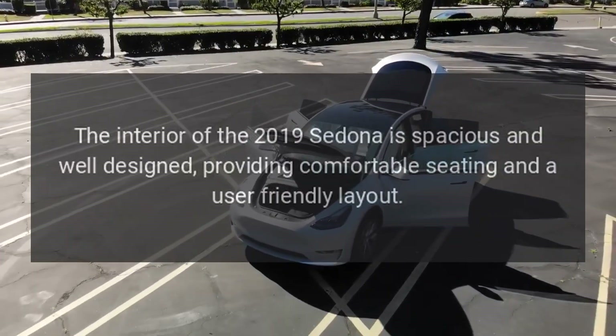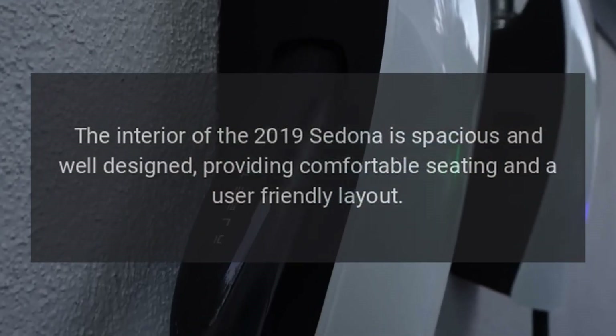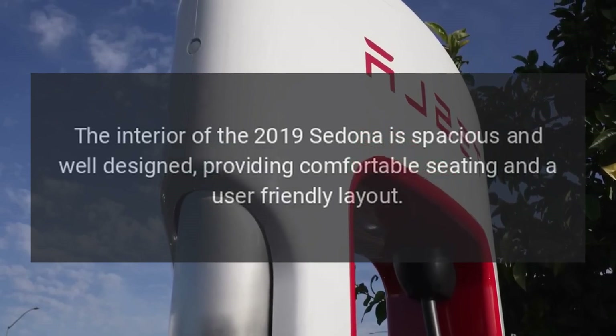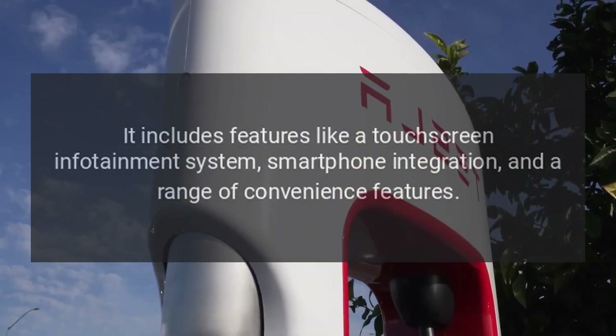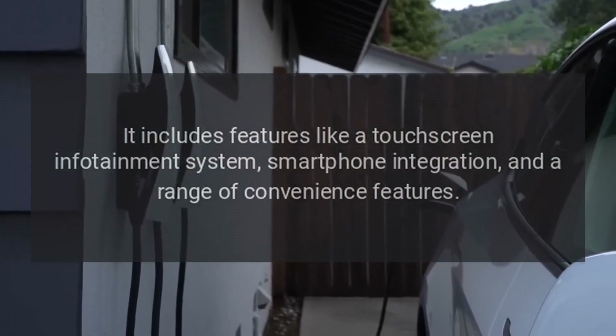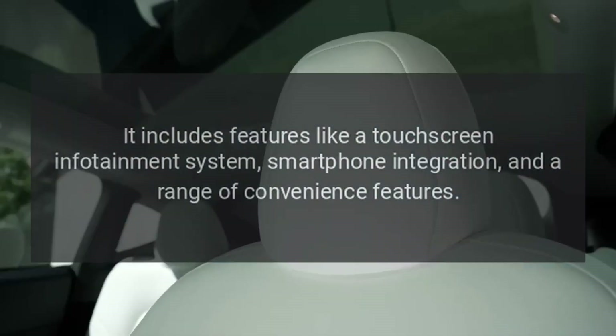Interior. The interior of the 2019 Sedona is spacious and well-designed, providing comfortable seating and a user-friendly layout. It includes features like a touchscreen infotainment system, smartphone integration, and a range of convenience features.